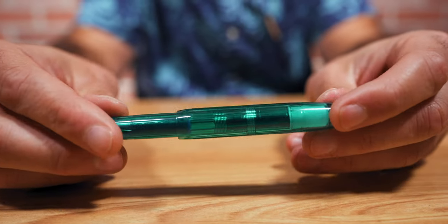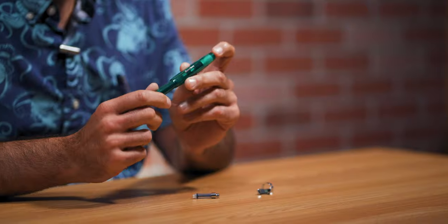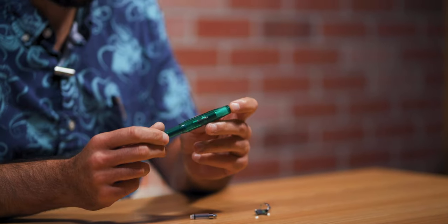Next on our list is the Kaweco Sport transparent turquoise Goldspot exclusive fountain pen. This is a 2019 retailer exclusive limited production with 38 five-star reviews on Goldspot.com — more than anything else we carry. In order to participate in one of these retailer exclusives, you have to buy a lot of pens, but we couldn't have been happier with the response. It is the quintessential pocket pen.